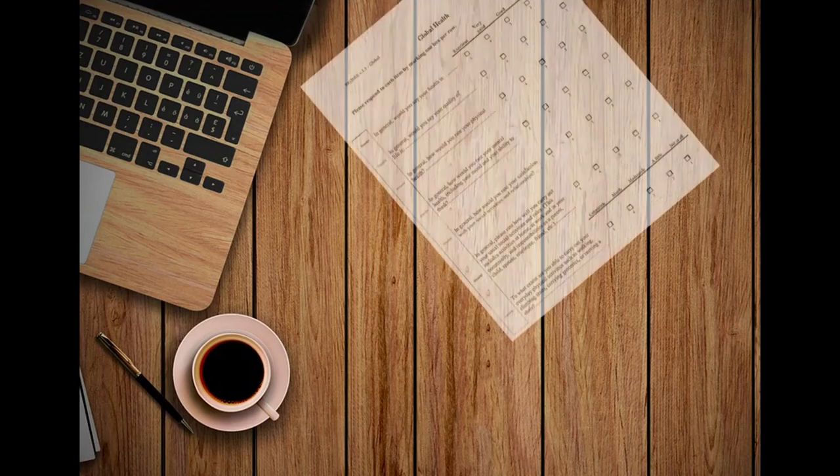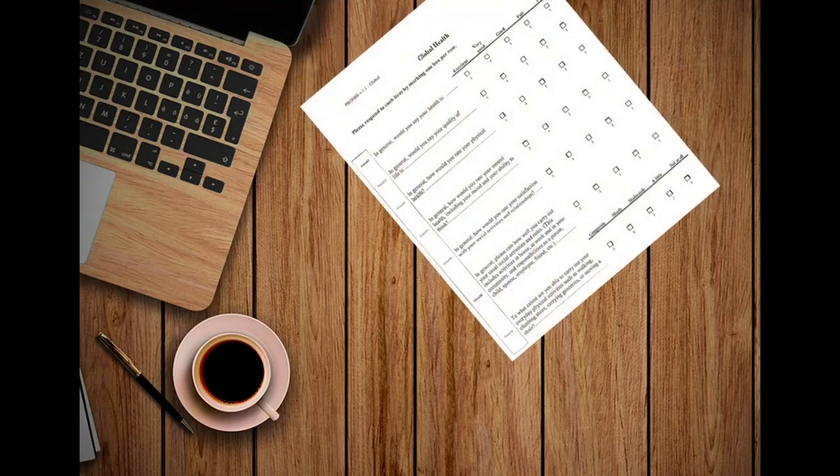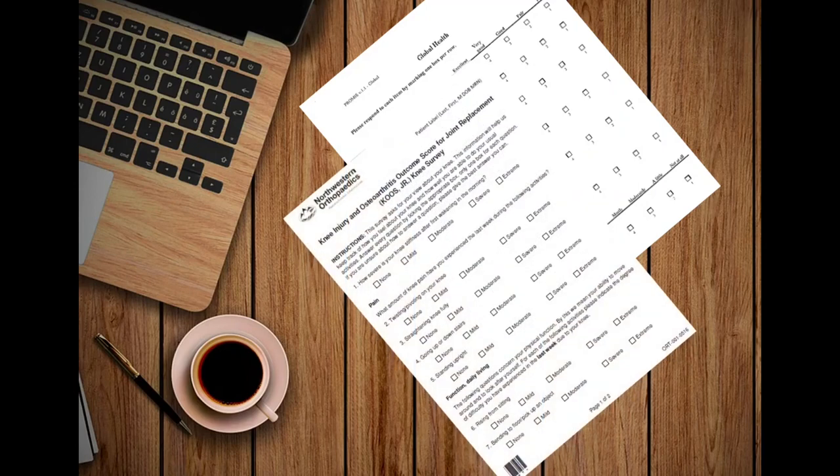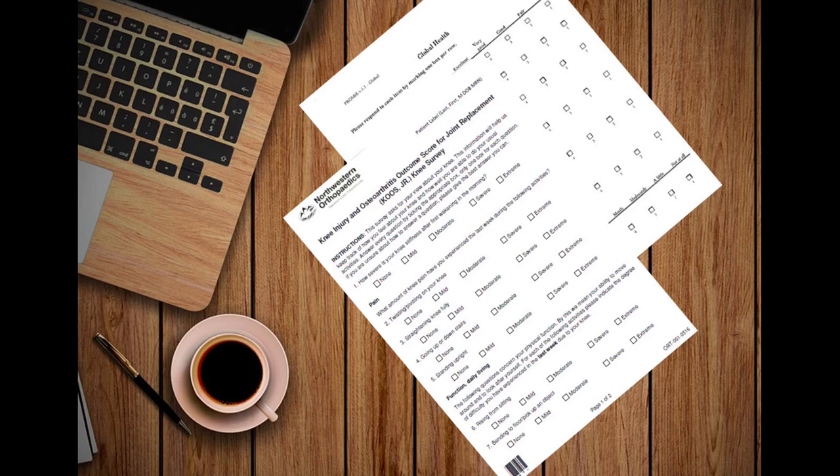When you come into surgical services to do your pre-surgical blood work, you will be handed a questionnaire called the global health form. This is similar to questionnaires you receive in your doctor's office — you will mark down how you feel your physical, mental, and emotional health is. You will also be given an outcome form, which asks about your pain and how much it has been affecting your daily living, based on what you have experienced for the last week. You will receive this form before surgery and also whenever you come into the orthopedic office after surgery. These forms help us track how much pain you had before surgery and how much relief you have had with the surgery.